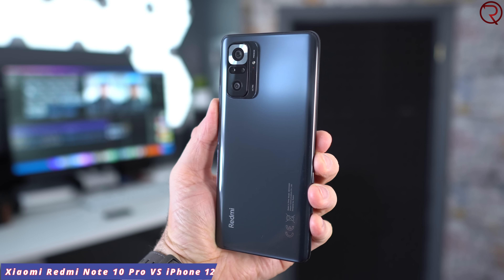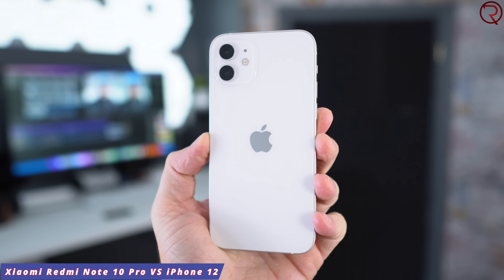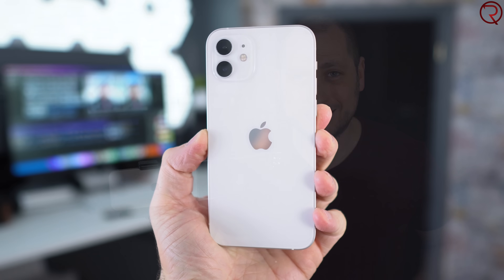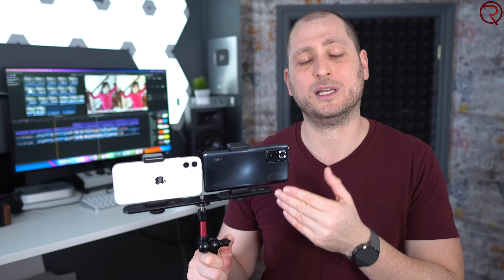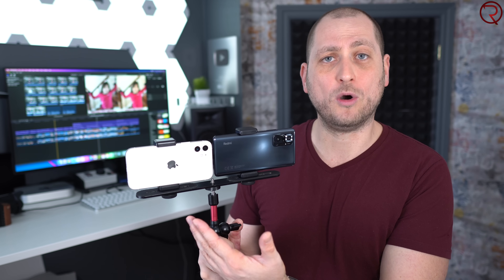What's happening everyone, my name is Alex and welcome back for this camera comparison. We have the latest phone from Xiaomi, the Redmi Note 10 Pro, and the highly popular iPhone 12. The main purpose of this video is to show you what the cameras on a budget-friendly device like the Redmi Note 10 Pro can do compared to the cameras on a flagship like the iPhone 12. Keep in mind that the iPhone 12 is also much more expensive than the Redmi Note 10 Pro, so you have to take that into consideration.